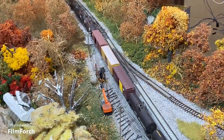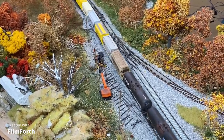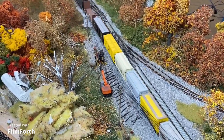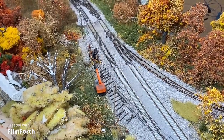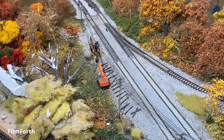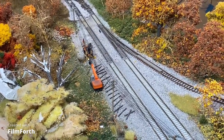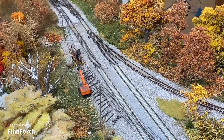Every time a train was going across from the booster to the command center booster, I was getting a short. The train would eventually work itself through the short and get across, but it was obviously tripping out and you'd hear that alarm, and I didn't know why.